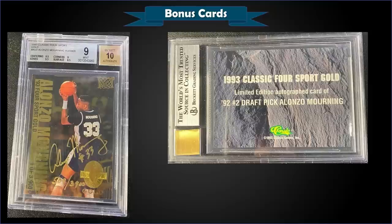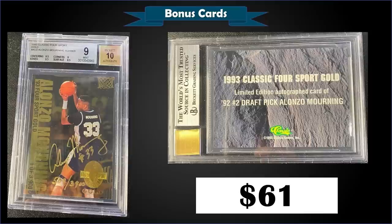From 1993 Classic Four Sport Gold we have an Alonzo Mourning autograph card numbered to 3,900, graded mint BGS 9 with a 10 grade for the auto. This card sold at auction for $61. It's a pop of seven in a mint BGS slab with three higher graded gem mint 9.5s.